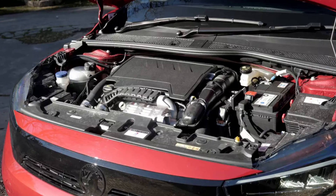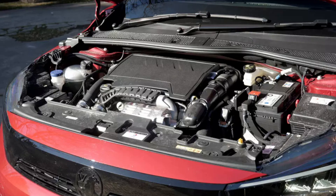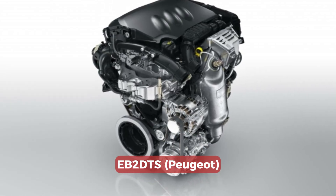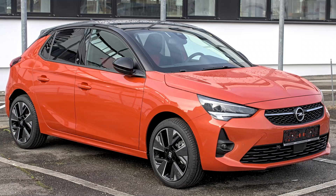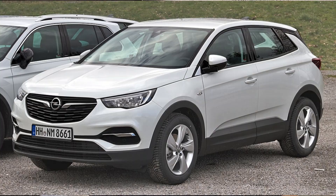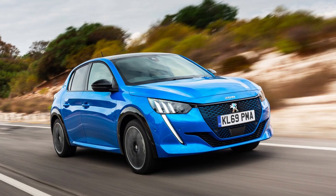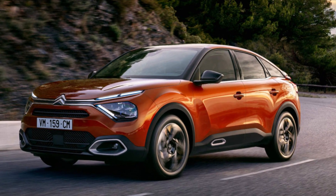The 1.2 liter turbo engine in Vauxhall and Opel cars is actually the Peugeot EB2 DTS engine. Exactly the same engine is used in the Opel and Vauxhall Corsa F, Opel and Vauxhall Grandland X, and also Peugeot 208, Peugeot 308, and Citroën C4. Slightly different variations of this engine are also used in many other European cars connected with the Peugeot group, so they are very popular and there are a lot of these engines on the road.